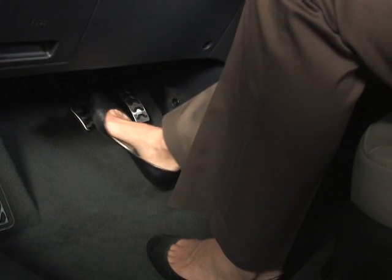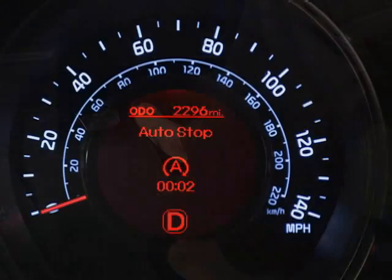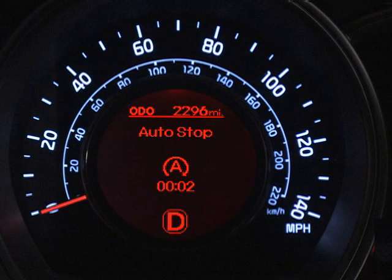When you're ready to go again, simply release the brake pedal. The engine will start up again and the auto stop indicator will go out. Increasing your fuel economy couldn't be any easier than that.